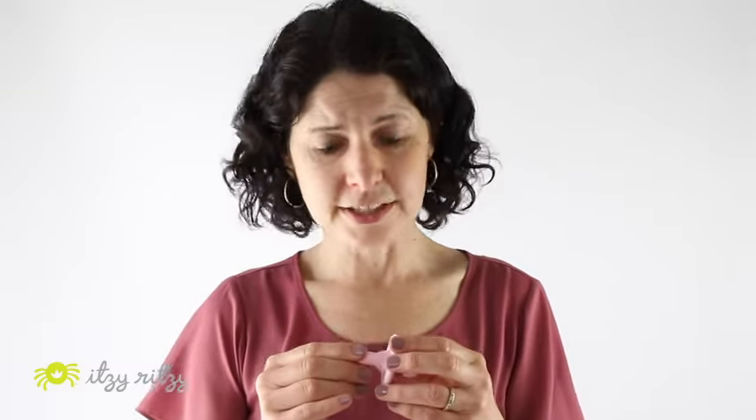As with any pacifier, each time you give it to your baby, take a look, inspect it for any signs of wear and tear. Pull at the nipple, give it a nice tug, make sure that all looks well before giving to baby. If you see something that you're concerned about, throw that pacifier out and start with a fresh one.